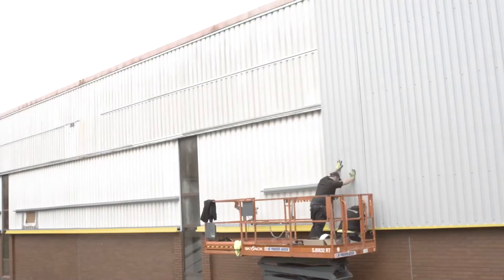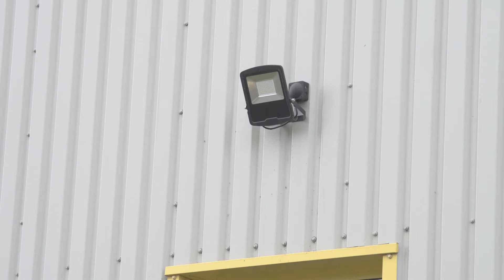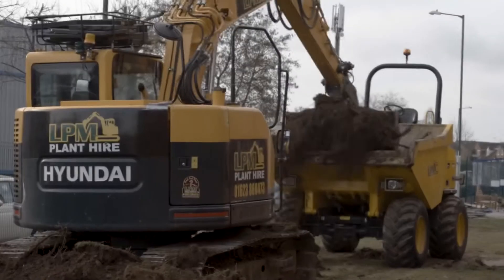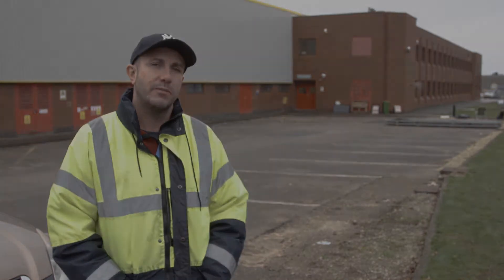We're completely re-cladding it, with new LED lighting internal and external to the warehouse, a complete new car park, new grass, and completely new landscaping. So hopefully when you're back in about three months' time you'll see a completely brand new property.